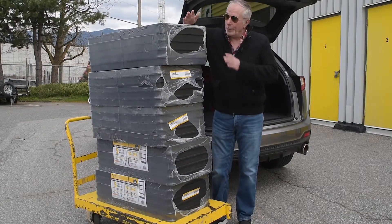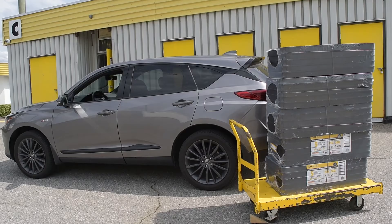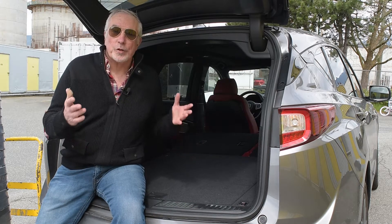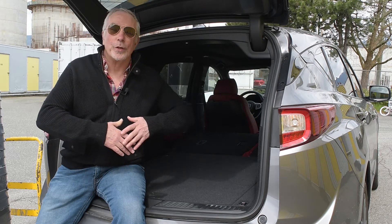We got all this back there. This is a huge cargo area for what is essentially a sporty compact luxury SUV that competes against all the European models and a bunch of Japanese ones as well.